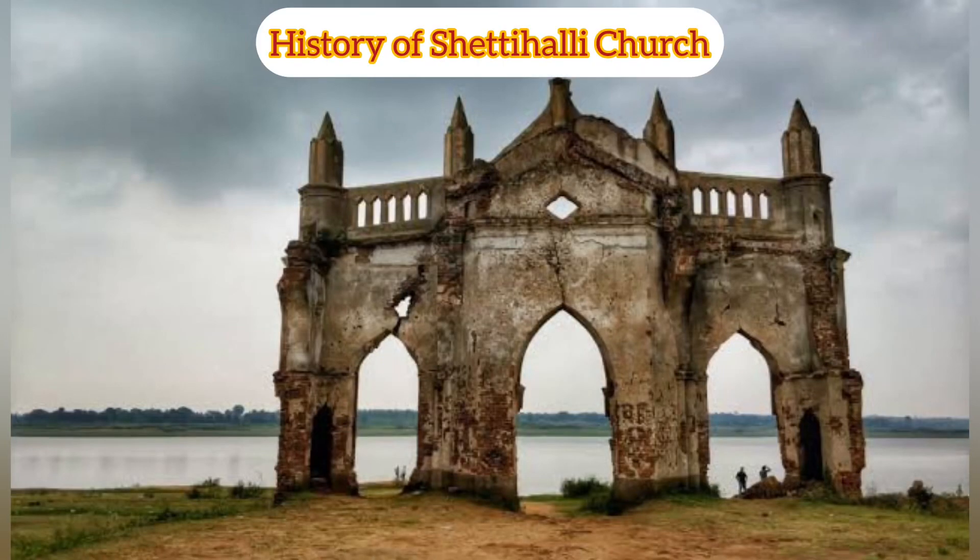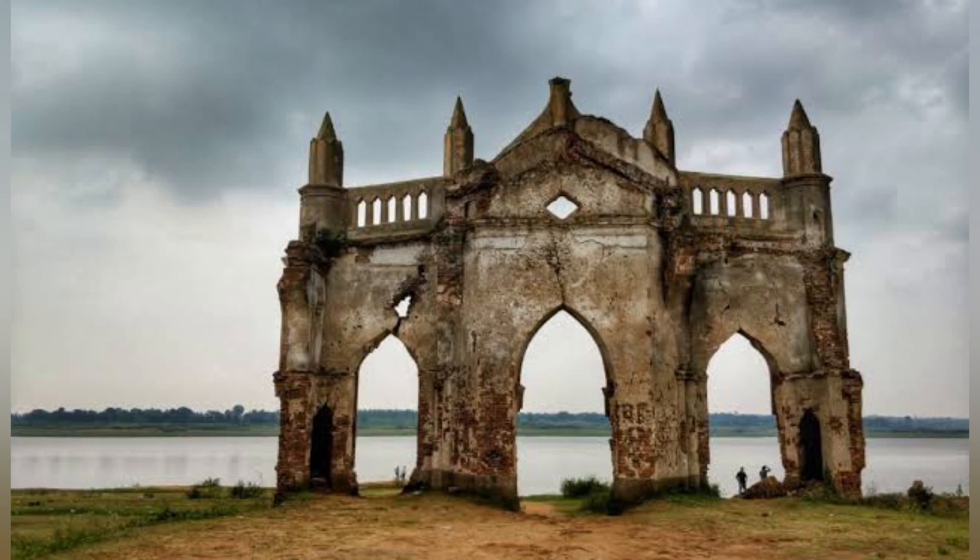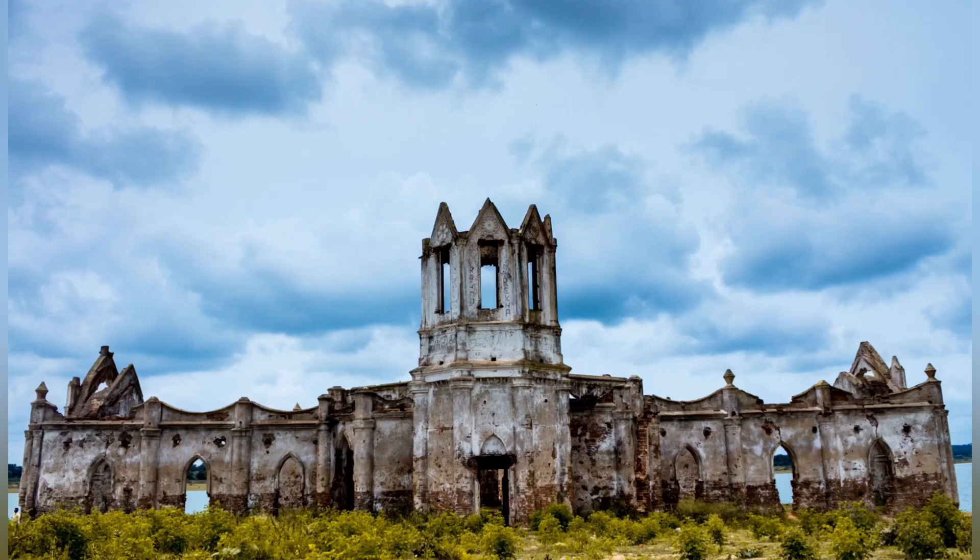The Shettihalli church was built in 1860 by French missionaries along the Hemavati River. The church got submerged after the Government of India constructed the Hemavati Dam and reservoir in 1960.